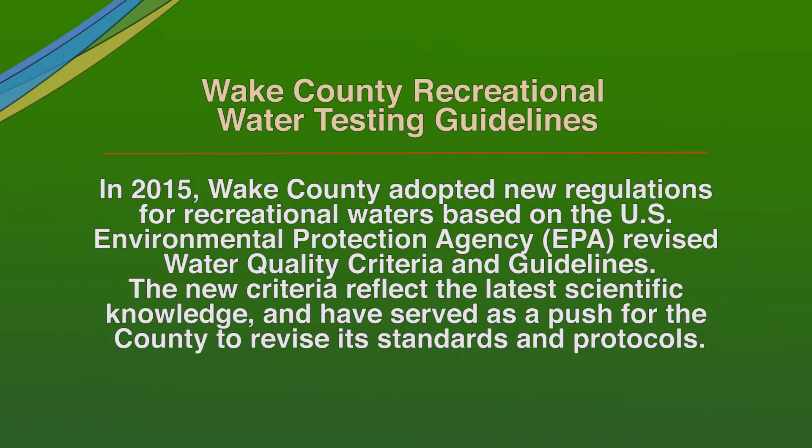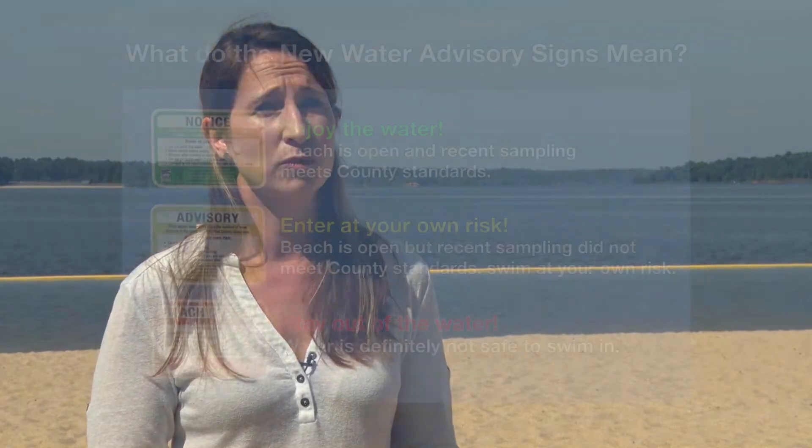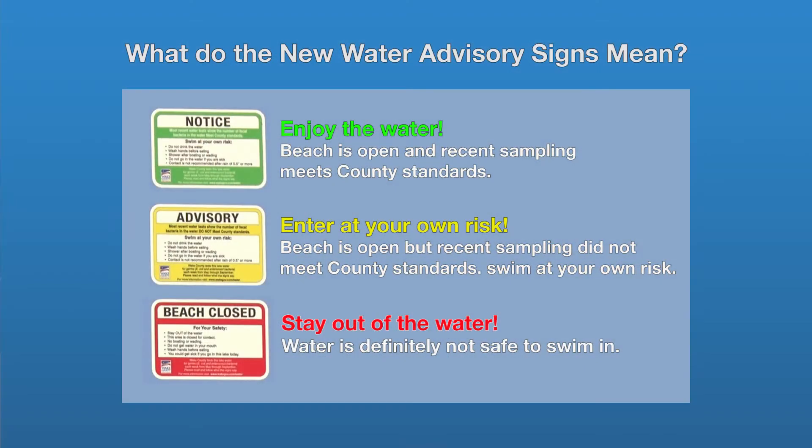The colored signs that we've incorporated — the advisories — follow the universal red-yellow-green scheme. It's recommended by the World Health Organization, the CDC, and the EPA. When you go to a beach and there's a green sign, it means the beach is open and the recent water sampling meets county standards — swim at your own risk.